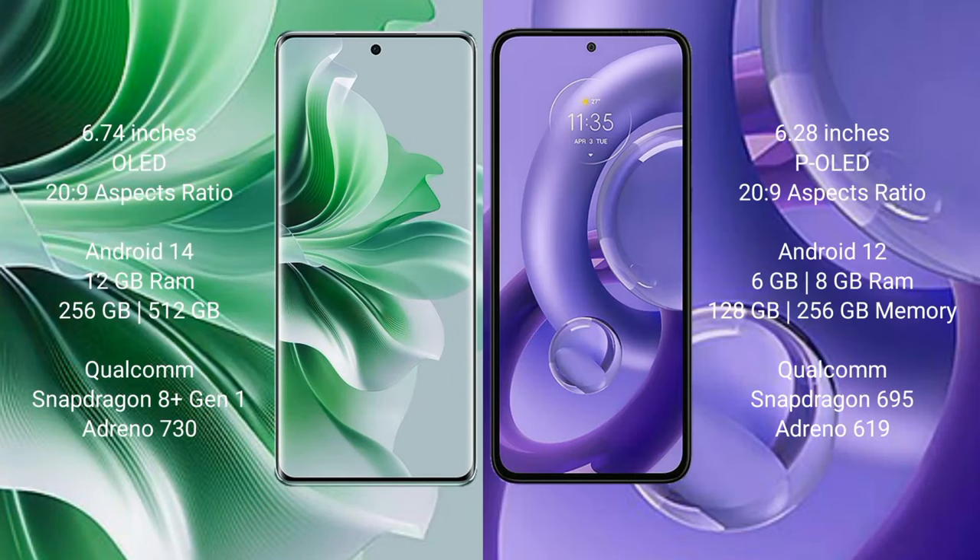OPPO 11 Pro comes with 6.74 inches OLED display. Motorola S30 Neo comes with 6.82 inches pOLED display.